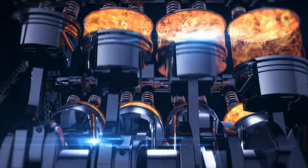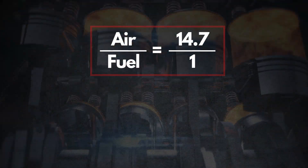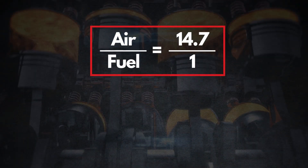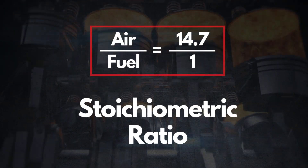For gasoline engines, the ideal air-fuel ratio is 14.7 parts air to 1 part fuel. This is known as the stoichiometric ratio.